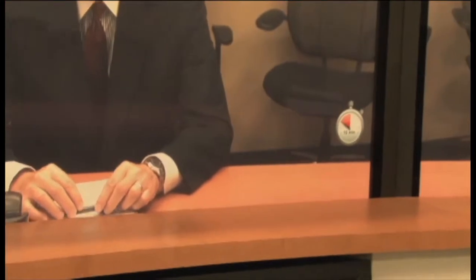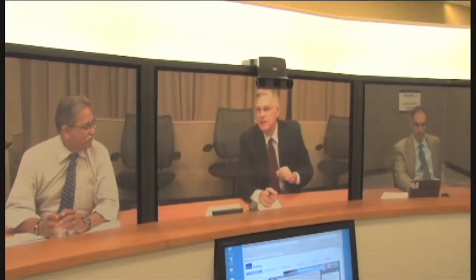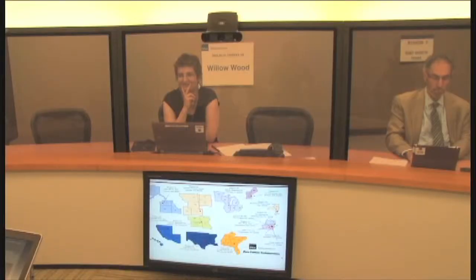Finally, when your meeting is almost over, the system will remind you. Unlike a conference call, when the session ends, it really ends. So make sure you stick to your agenda and make the most of your time together.